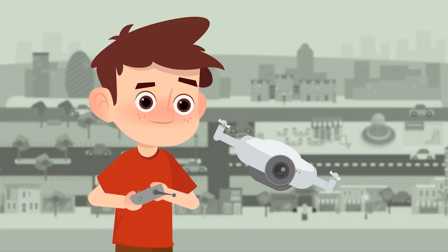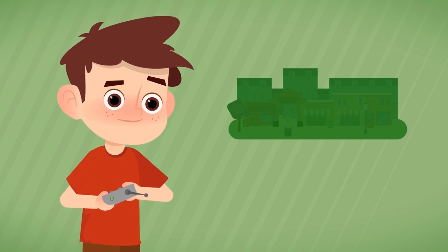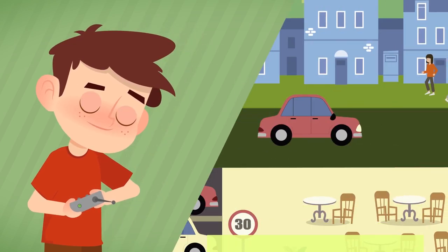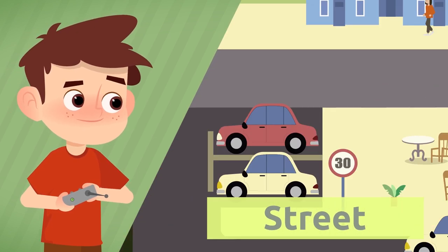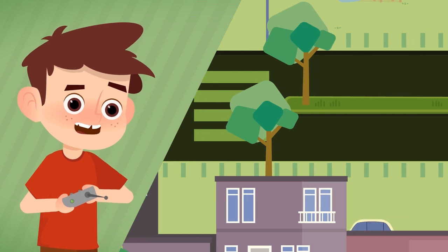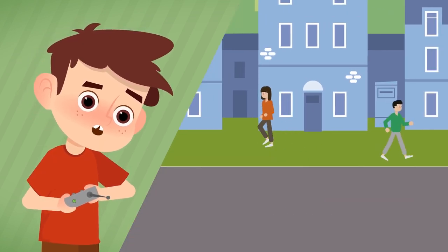Time to recap! Cities are divided into neighborhoods. Where do people drive and walk? In the street. What is larger than a street? The avenues.